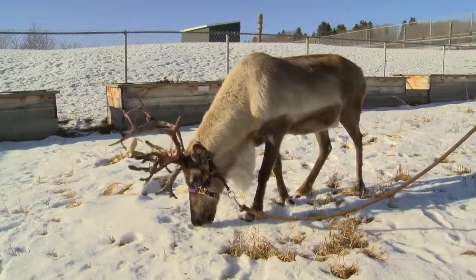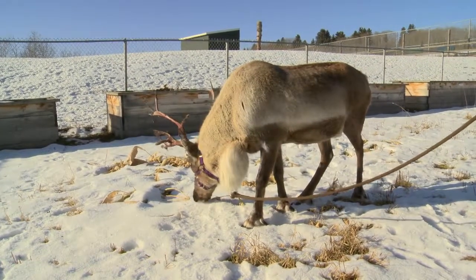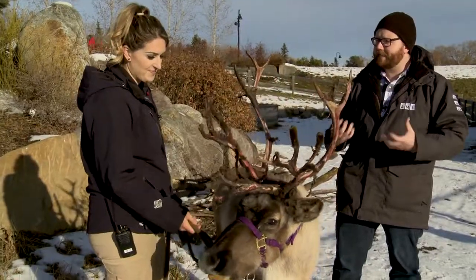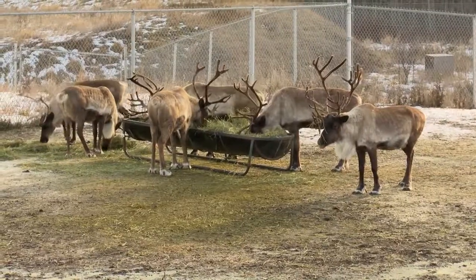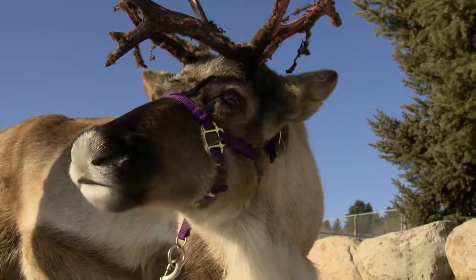Reindeer get to about a metre high and about two metres long, and they weigh about 200 pounds on average. We feed them almost an entire bale of hay a day, and then they get grain as well.